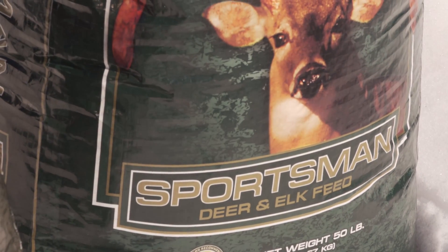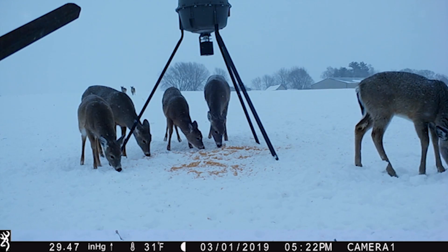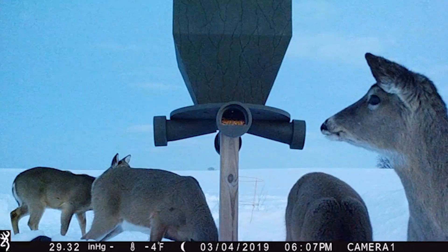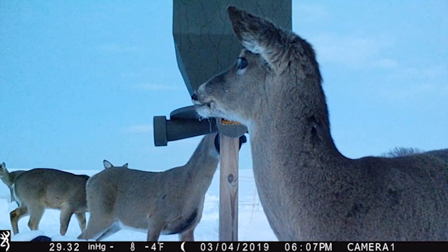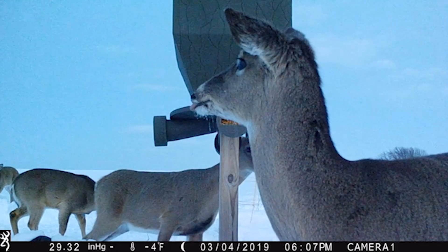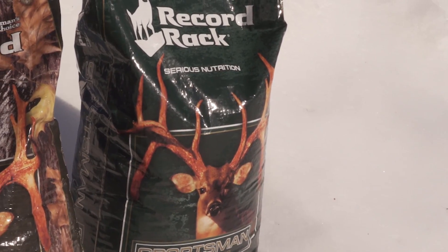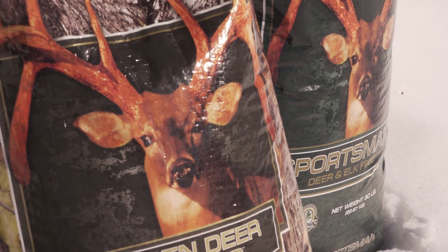Next up is the Record Rack Sportsman Deer and Elk Feed. This feed blend features exclusive optimum performance technology, a formula that is scientifically designed to help you manage your herd management goals. These feeds are packed with 20% crude protein, 14% crude fiber, and 3% crude fat, along with all the essential trace minerals deer need for optimum growth.